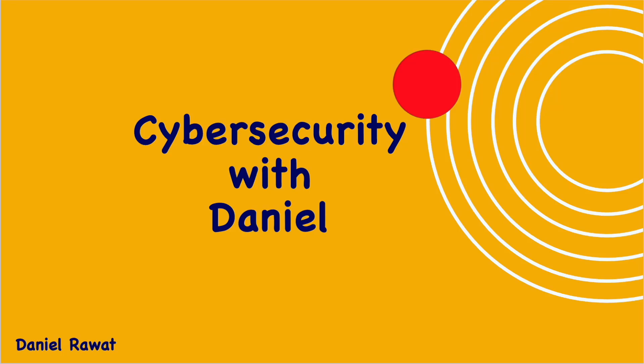Hello everyone. Welcome to Cybersecurity with Daniel. I am Daniel Rawat and I'm thrilled to be your guide in navigating the ever-evolving landscape of digital security.